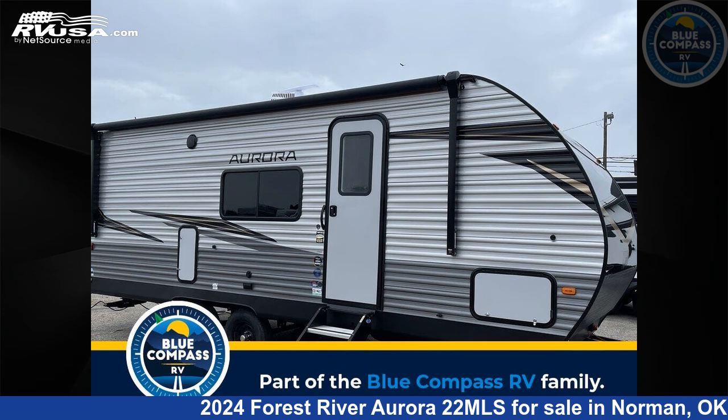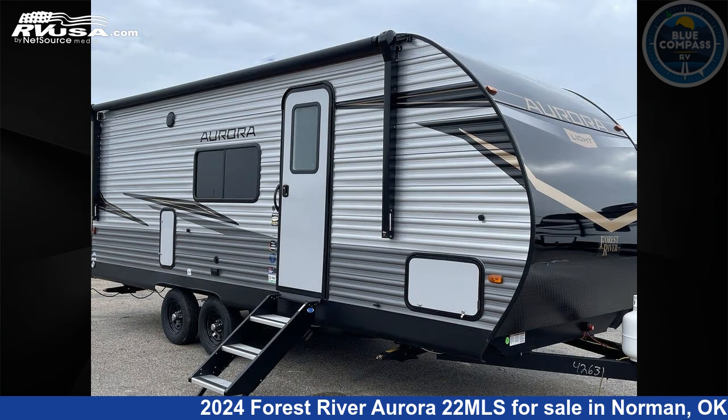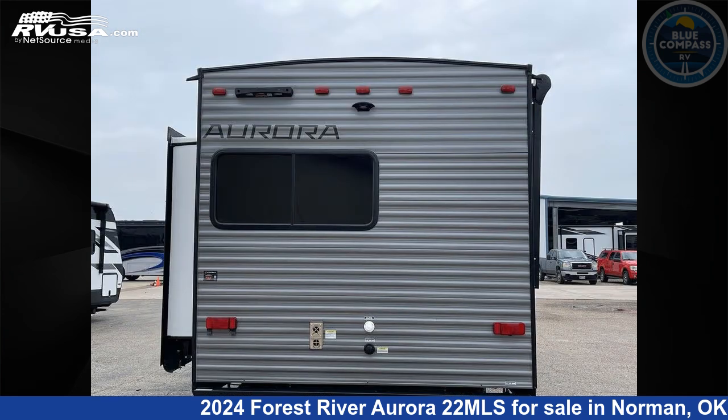This 2024 Forest River Aurora 22 MLS is a travel trailer RV. It is located in Norman, Oklahoma, 73072 and is offered for sale by Blue Compass RV Oklahoma City. Click the link in the video description to visit RVUSA.com and see more photos as well as the current price.